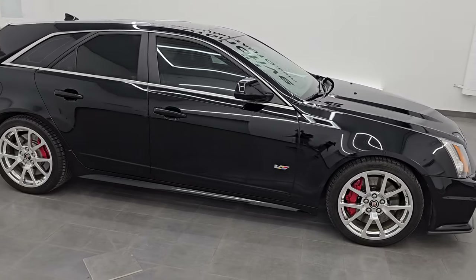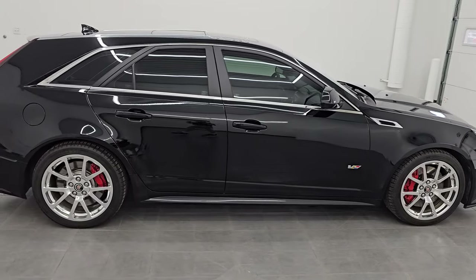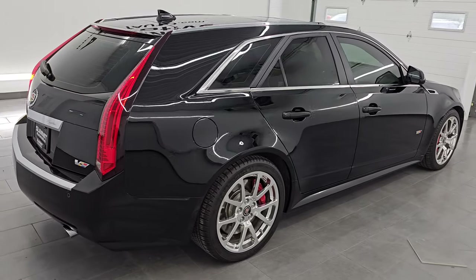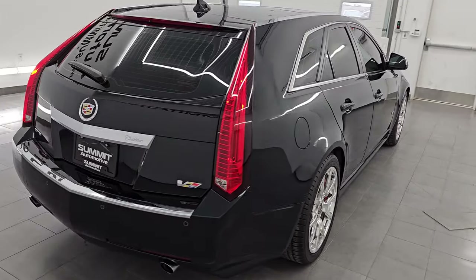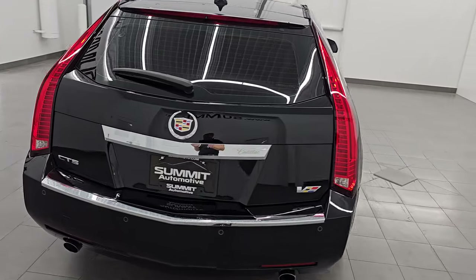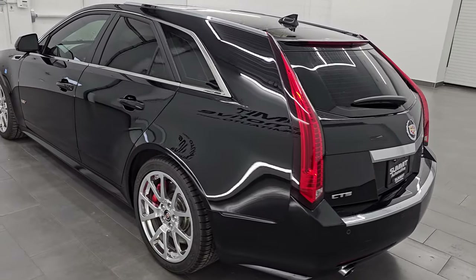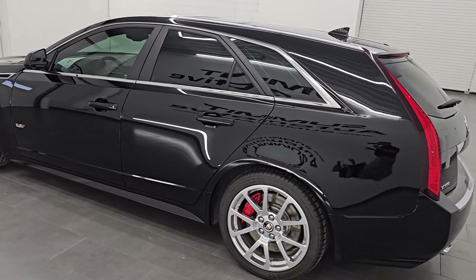Hey, this is Brett. Hope everybody's having a great day out there today, and I am extremely excited to go over this ultra-rare, ultra-good-looking 2014 Cadillac CTS-V Wagon. This is stock number 14833Z. I am here at Summit Automotive in Fond du Lac, Wisconsin.